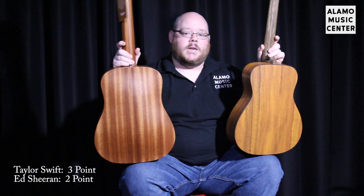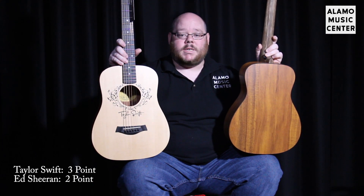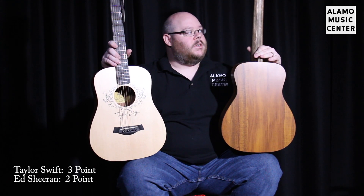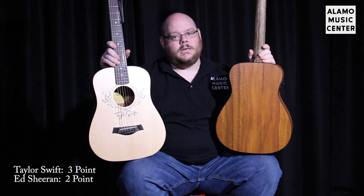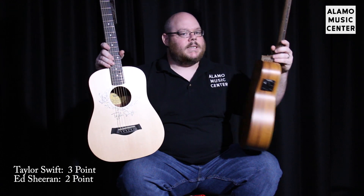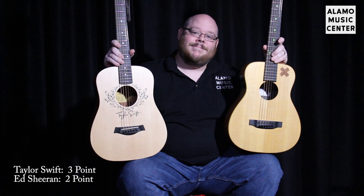One thing you'll notice about a Baby Taylor is that the neck is held in place basically by two drywall screws — Taylor's been doing this since the very beginning, and it works. I've had a Baby Taylor for about 14 years, but it's not the most stable neck joint. That would go to the Little Martin with its Stratobond neck and actual heel — it's a lot more stable, and tuning stability is improved. Like 50 Stratocasters had to die to make this one neck, which is kind of sad. But it's a little heavy on the neck side — and Ed Sheeran looks a little top heavy too, kind of like an orange on a toothpick. Point to Ed.